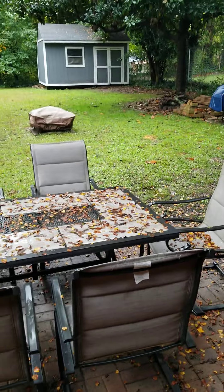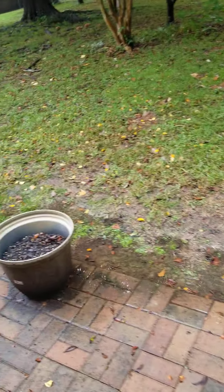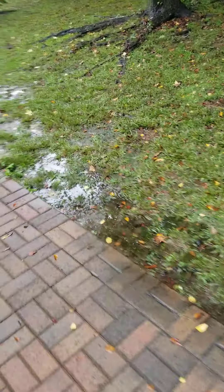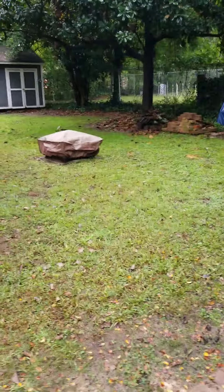Right here in the backyard it's fairly flat. There's a little bit of water accumulation here but it's been raining all night — I imagine this will be gone in just a bit. It's a nice fenced-in backyard, everything is all fenced in. This is a beautiful place. You've got a nice little outbuilding there where you can put a lawn mower or whatever else. Let's go back inside.